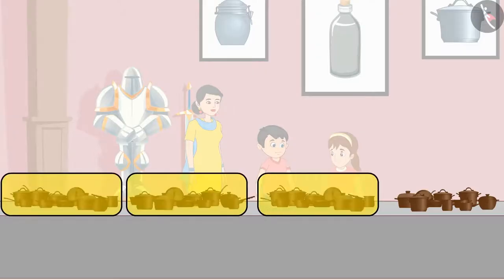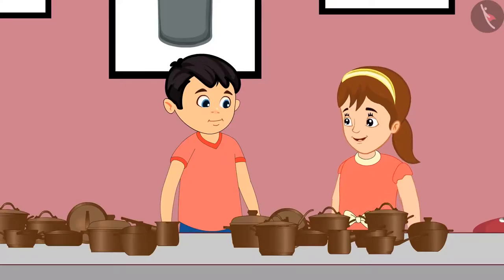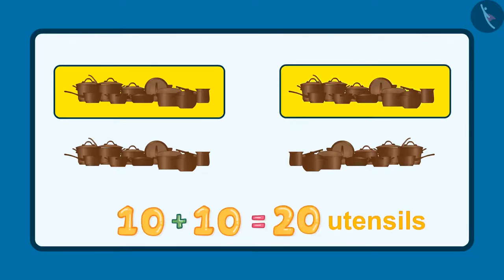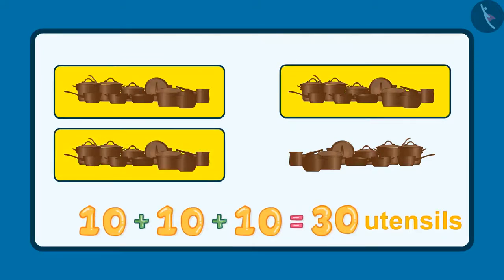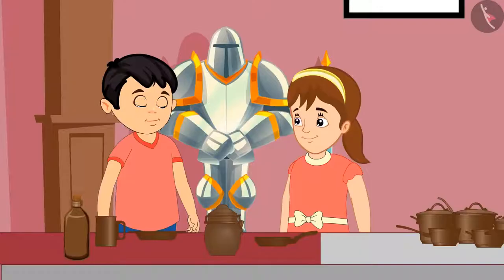Jhotu, here 10 utensils are kept together, so it will be easy for us to count. Yes, you are right, Pinky. These are 10, 20, 30 and 40. These are 40 utensils. Pinky, see — 5 more utensils are kept here.